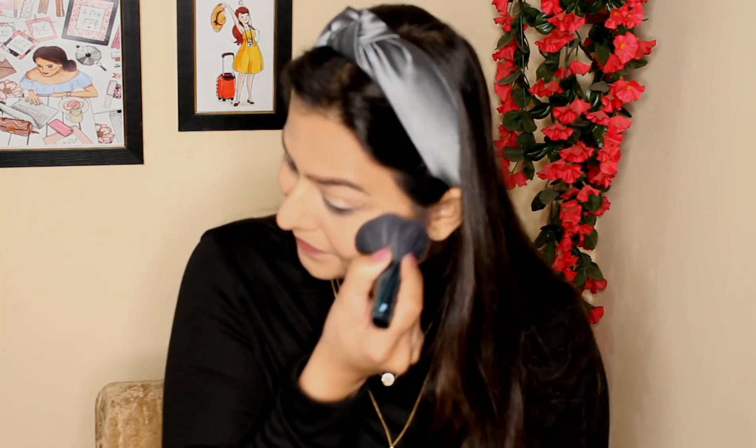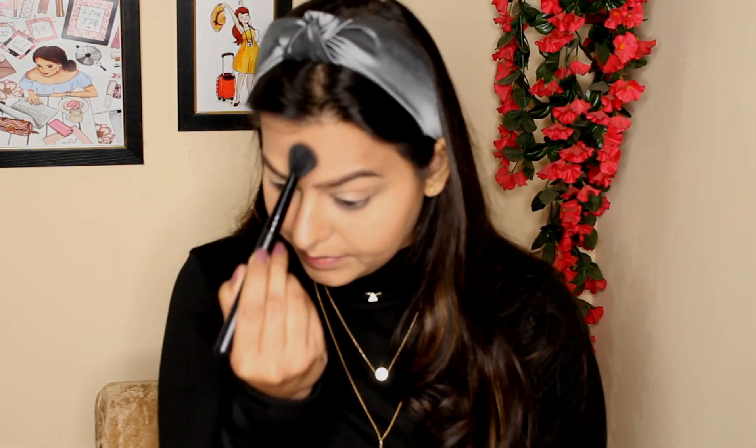I'm putting the same bronzer shade on my jawline to hide my double chin. Now I'm moving on to a blush by Sugar in the shade peach pink, using the same fluffy brush. Then I'm taking this three-in-one palette by Makeup Revolution — it has a highlighter, bronzer, and a blush. I'm taking the highlighter shade and applying it onto my nose, cupid's bow, and under my eyebrows. I just love this palette.